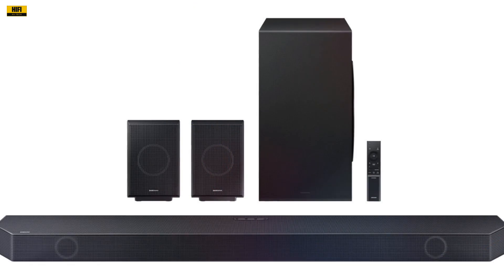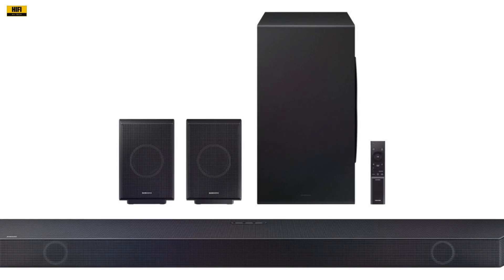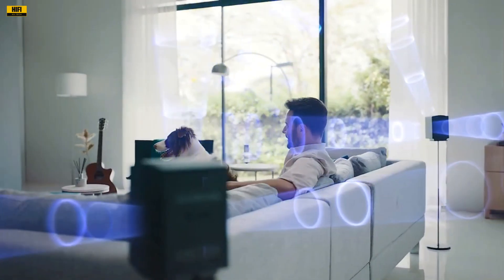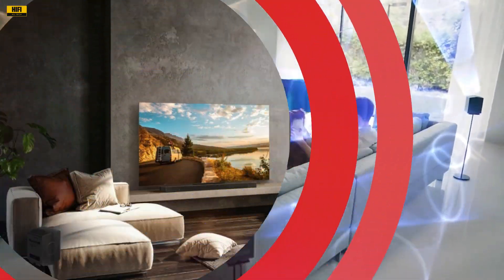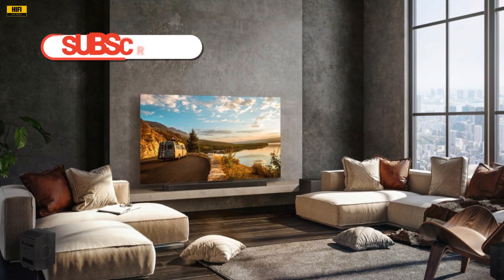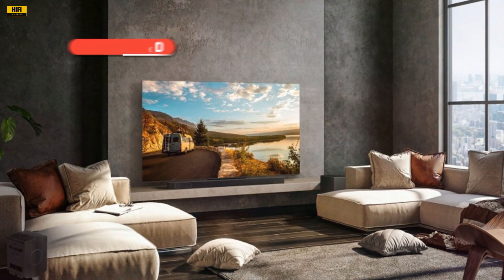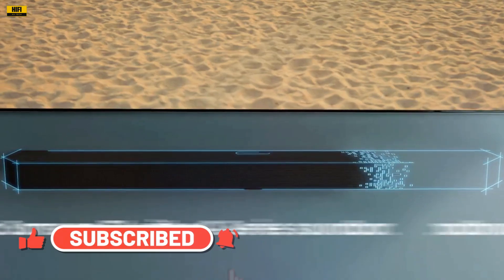In conclusion, the Samsung Q-Series 11.1.4 channel wireless Dolby Atmos soundbar is a marvel of audio engineering. From its true Dolby Atmos capabilities to the thoughtful inclusion of features like Q-Symphony, SpaceFit Sound Pro, and the up- or side-firing rear speaker kit, this soundbar delivers an unparalleled audio experience. Whether you're a cinephile, a music lover, or an avid gamer, the Q-Series soundbar is a worthy investment that will elevate your home entertainment to new heights. Immerse yourself in the soundscape and feel every nuance with the Samsung Q-Series soundbar — it's a journey worth taking.